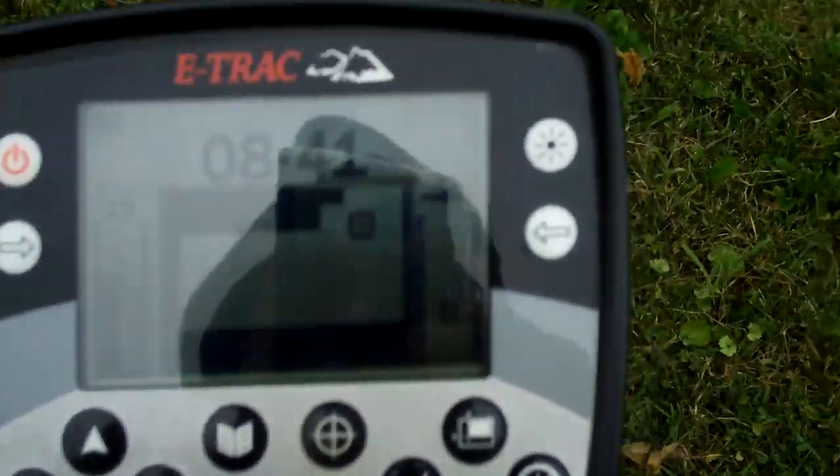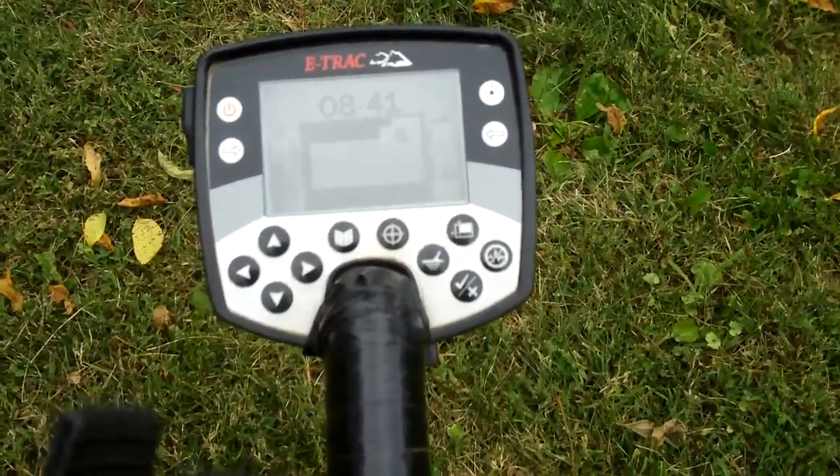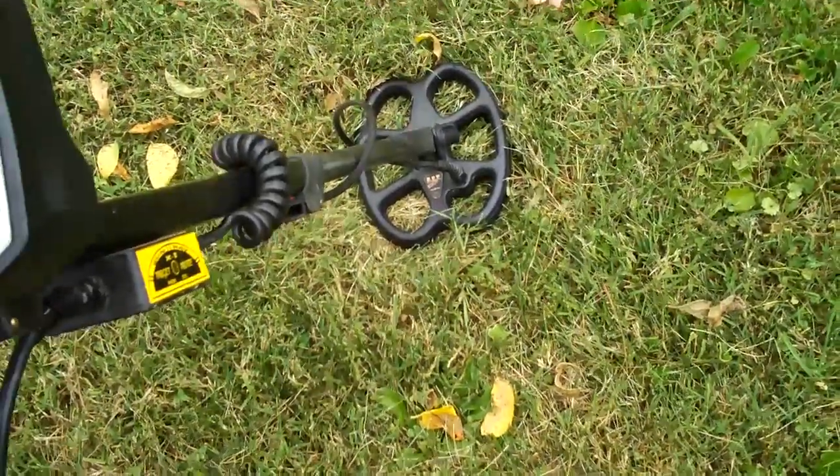I just want to point out that I'm hunting in manual sensitivity. The black bar is where the actual sensitivity is, and the lighter gray bar is the suggested sensitivity. If I run my sensitivity close to or even a tad under the suggested sensitivity, the detector will run about as smooth as it does in auto sensitivity. I get a little bit more depth out of this small coil — that's why I want to hunt in manual.